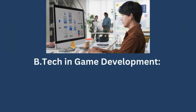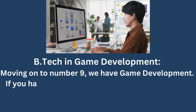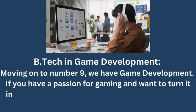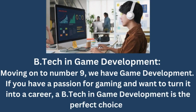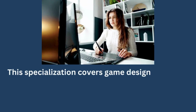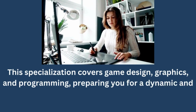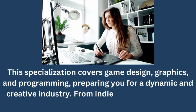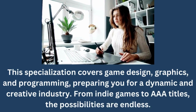BTECH in Game Development. Moving on to number 9, we have Game Development. If you have a passion for gaming and want to turn it into a career, a BTECH in Game Development is the perfect choice. This specialization covers game design, graphics, and programming, preparing you for a dynamic and creative industry. From indie games to AAA titles, the possibilities are endless.